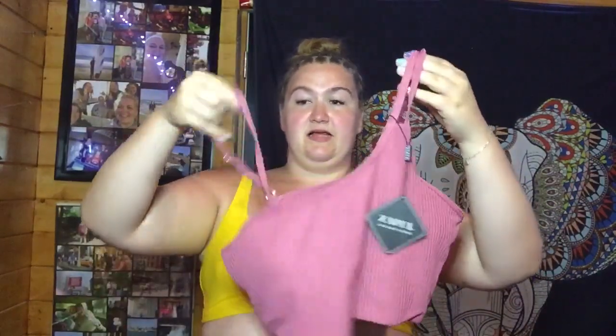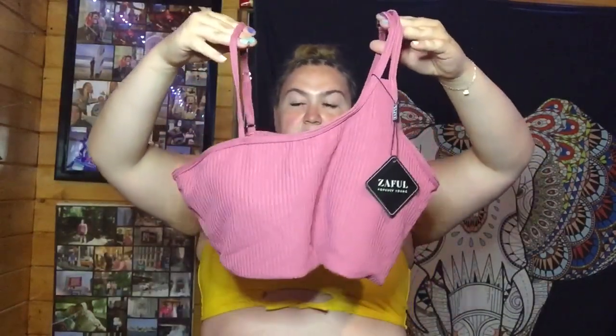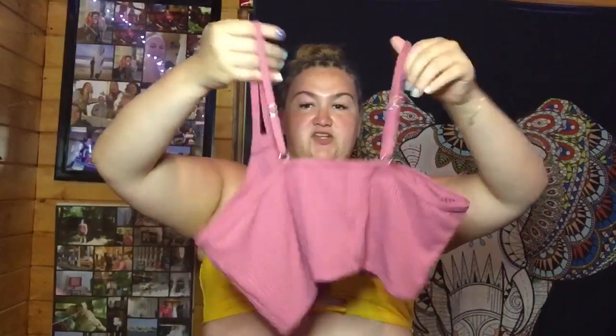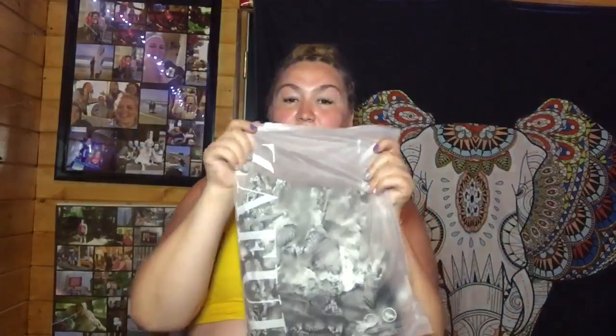Next we have another bikini top. I really like this color — it's kind of an in-between of burgundy and pink. It's like one-shoulder but it has two straps because one shoulder goes up higher. It's this nice burgundy-pink color. The back has no latches, and I really like these ones because they have adjustable straps. If you're somebody like me who orders a size higher because you're wide but not large-chested, the adjustable straps are a definite plus.